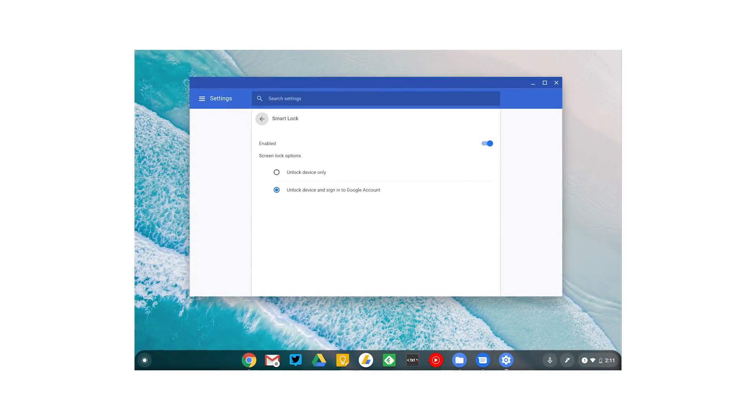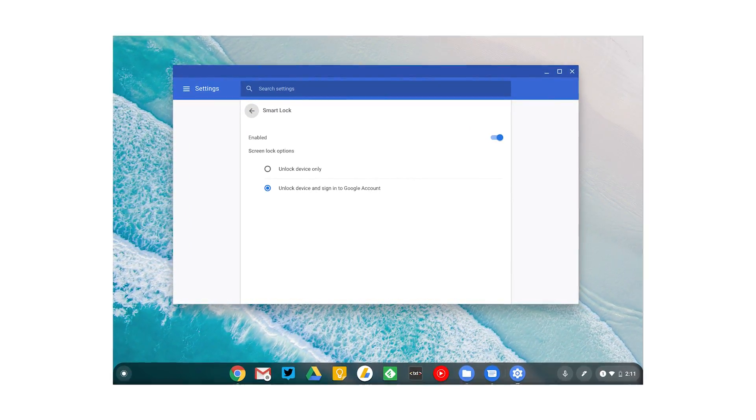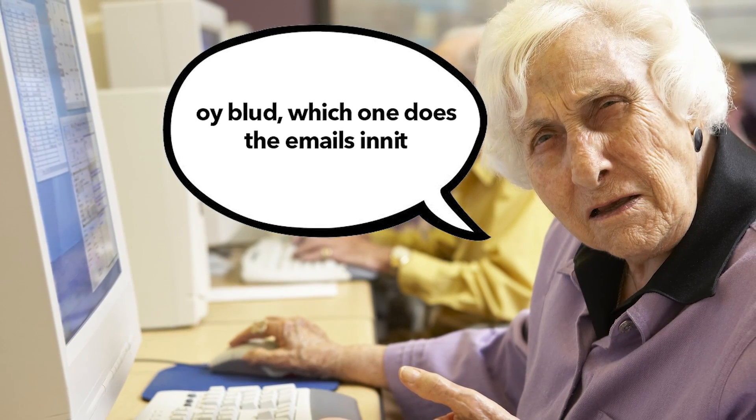First off, a quick recap on what Chrome OS is: the simple, easy-to-use operating system by Google, which is basically a stripped-down version of Linux with Chrome slapped on top as the main web browser. Chrome OS does have a lot of hate against it in the tech community, mainly for its use in schools and its stripped-down functionality. But what you have to keep in mind is that the main demographic for these machines is a simple audience that doesn't require much out of their computers.